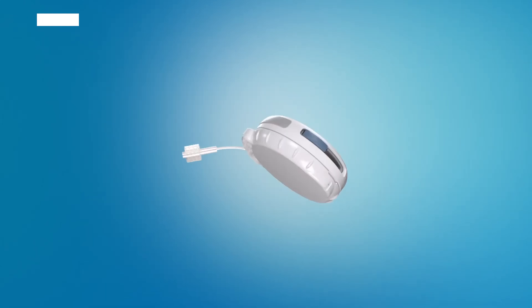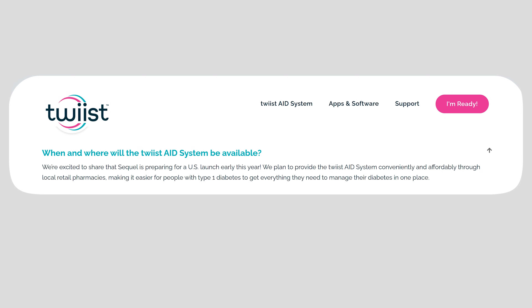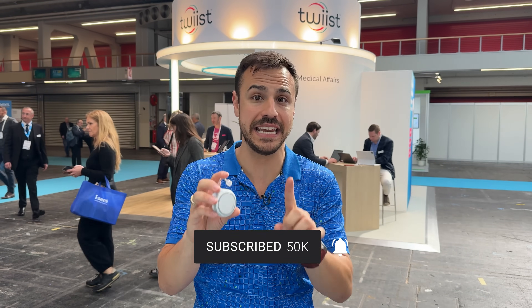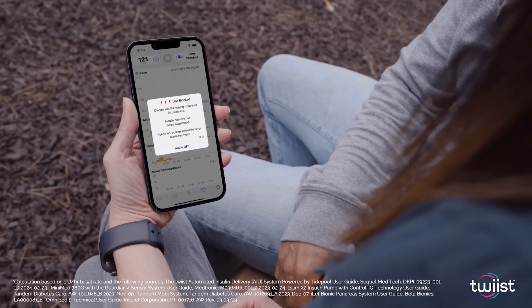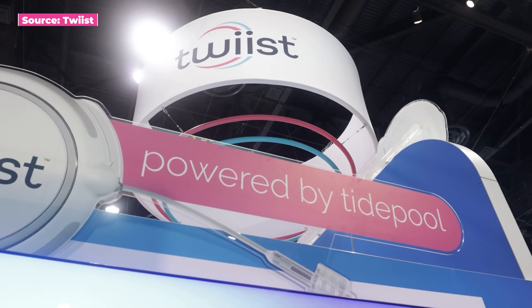This is Twist. It's an all-new insulin pump releasing in the United States in quarter two of this year — that's like in a month or two. I got to speak with the CEO all about this pump. It works with an Apple Watch, it works on iPhone, and its algorithm derives from the open source community. It is an exciting pump.